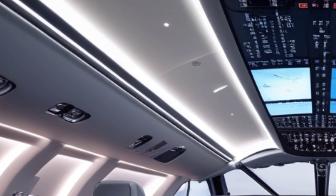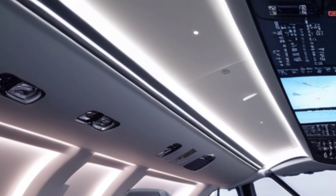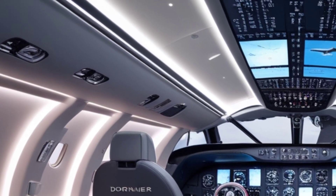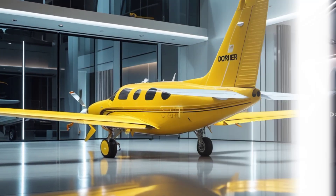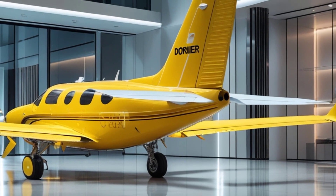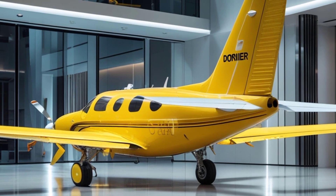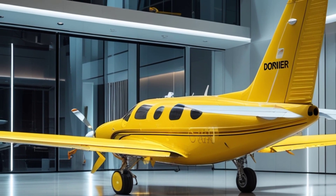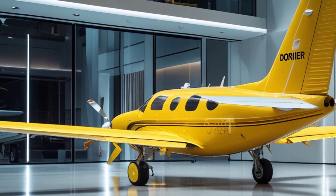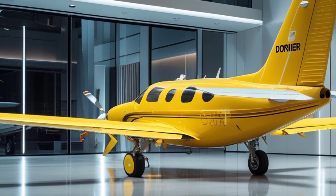At the rear, the distinct tail design contributes to superior handling, especially in crosswind conditions. The empennage integrates seamlessly with the rest of the aircraft, maintaining the aerodynamic efficiency that this latest model aims to perfect. The upgraded winglets further enhance stability, helping the aircraft achieve optimal lift-to-drag ratios, improving range and endurance.